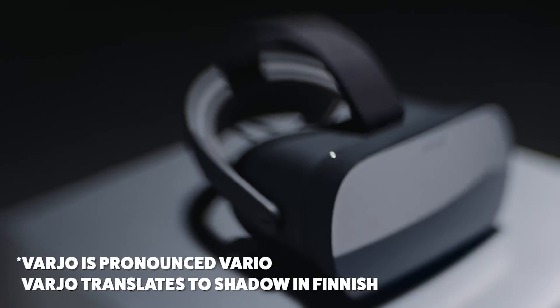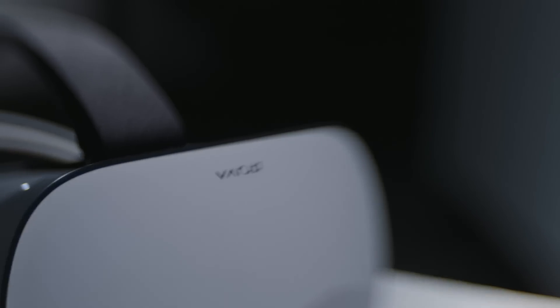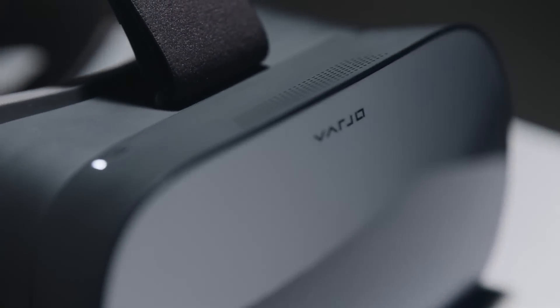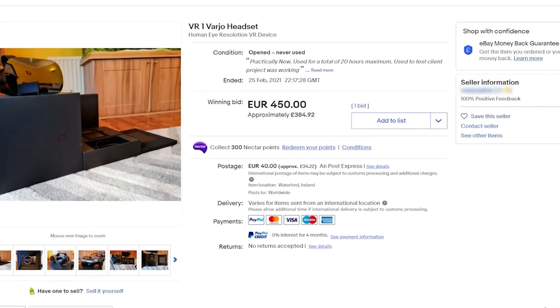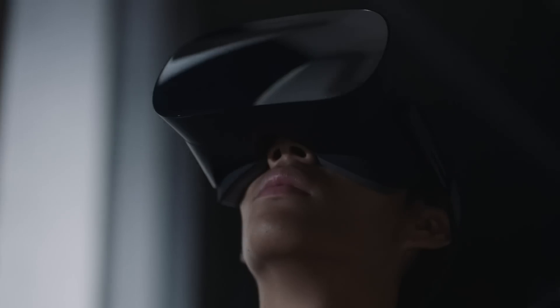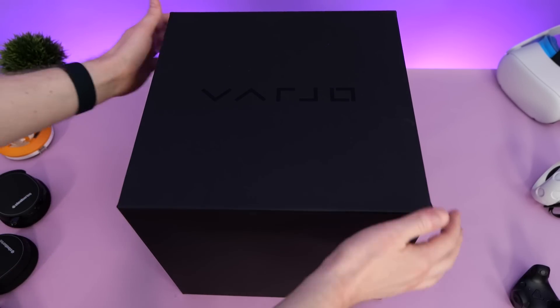This headset originally launched way back in February 2019 from Helsinki-based company Vario as an enterprise-focused headset that was sold for an eye-watering $6,000 US. Having tried almost every consumer-focused VR headset available on the market, when I saw this listed for a fraction of the original price, I just couldn't resist — I was intrigued to find out what using an ultra-high-end VR headset like this would be like for gaming, and if the unique features would be worth the high price tag. I'll be giving you my full conclusion on that at the end of the video.